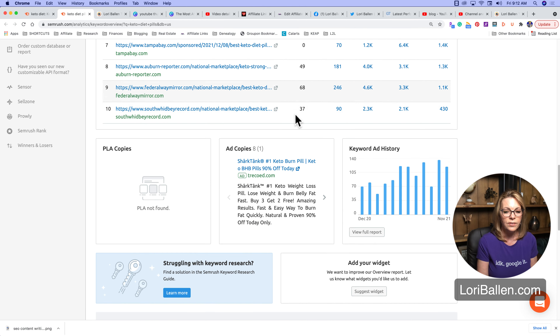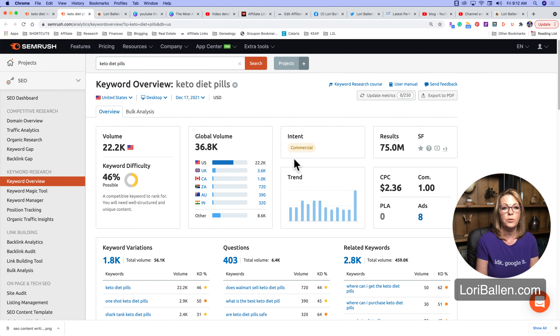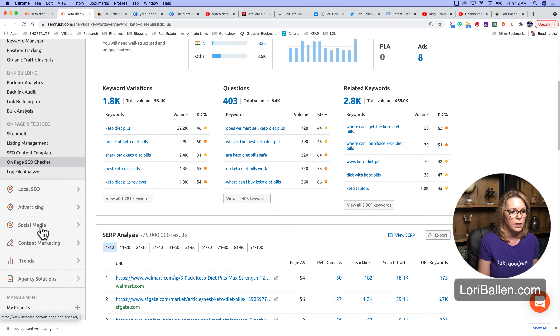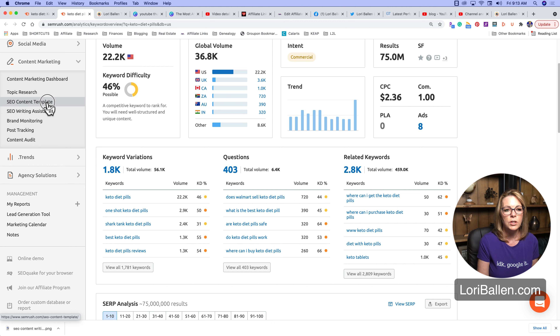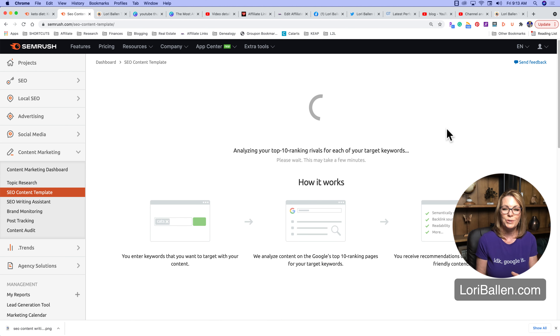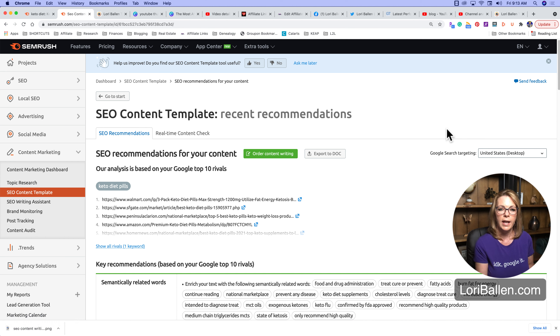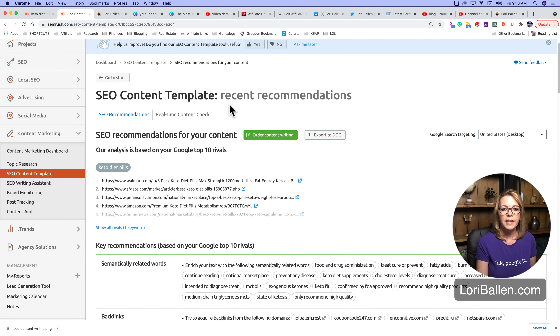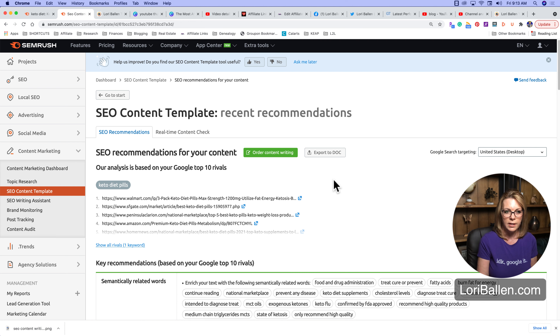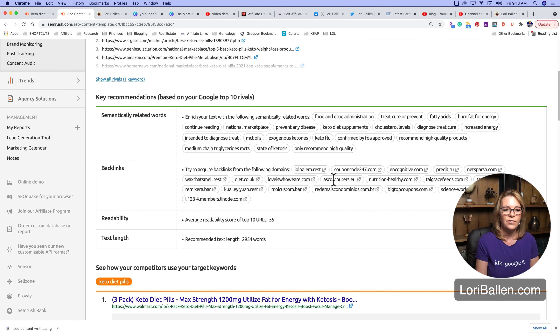There are actually more tools here for creating our content. We're going to go down to content marketing and then to the SEO content template. Right here we're going to type in 'keto diet pills.' We used our SEO tool to do topic research, found a topic we believe we can rank for compared to our authority score and the other authority scores on that page, and now the SEO content template actually tells us what needs to be on our page when we create this content.